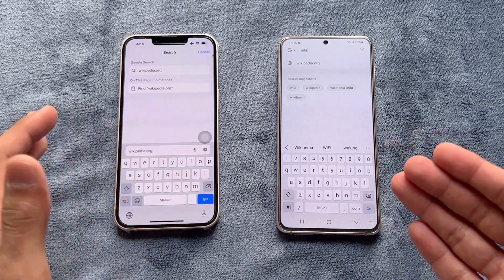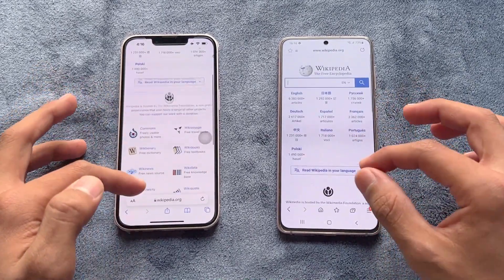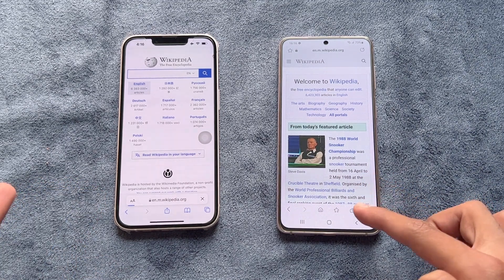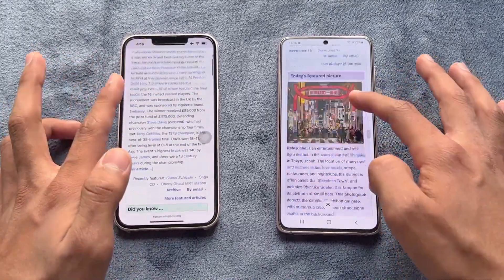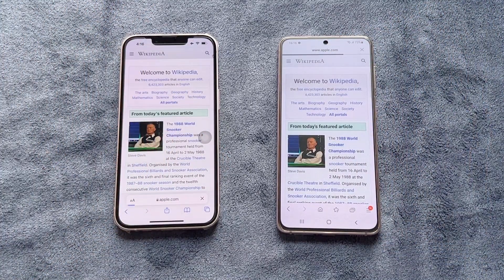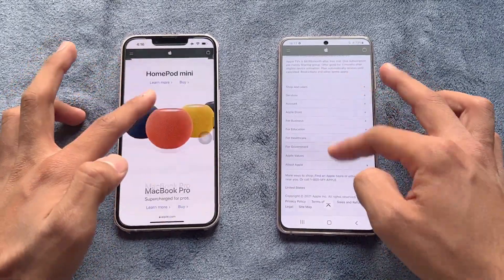Now let's check internet browsing speed — Samsung Internet Browser on the S21 versus Safari on the iPhone 13. Wikipedia loaded at exactly the same speed on both, though scrolling was a little smoother on the S21. An English-language page loaded faster on the S21. Apple.com also loaded faster on the S21, with scrolling again smoother on the S21.